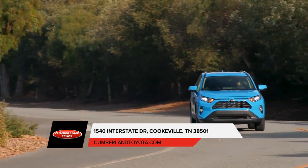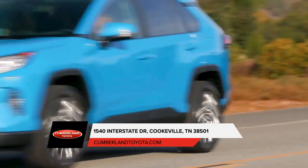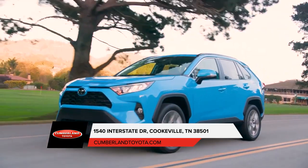With memory function — stop by our dealership today and check out these and many of the other unique features the Toyota RAV4 has to offer.